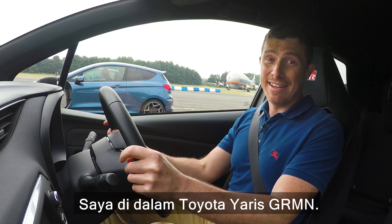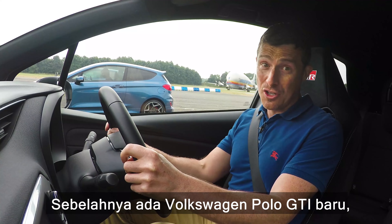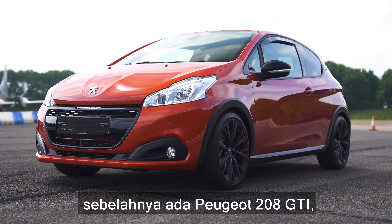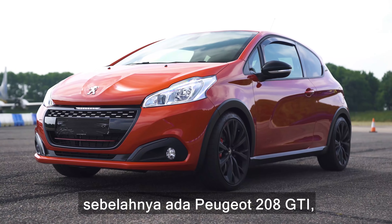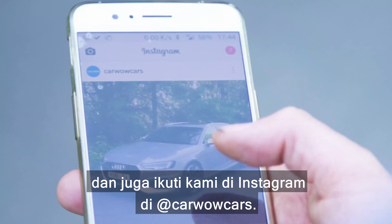I'm in a Toyota Yaris GRMN. Next to me is the new Ford Fiesta ST. Next to that is the new Volkswagen Polo GTI. Next to that is a Peugeot 208 GTI. Next to that is a Mini John Cooper Works. Now we're going to have a drag race, but before we do, make sure you subscribe to this channel. Also check us out on Instagram at CarWowCars.